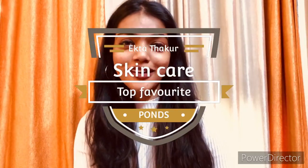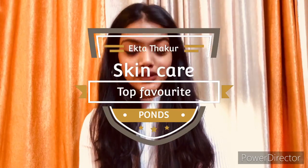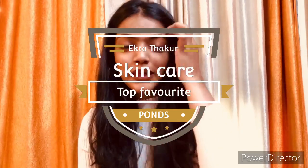Hello everyone, welcome to my channel. This is Ekta and this is my first video. Actually, I was starting to start with basic makeup.